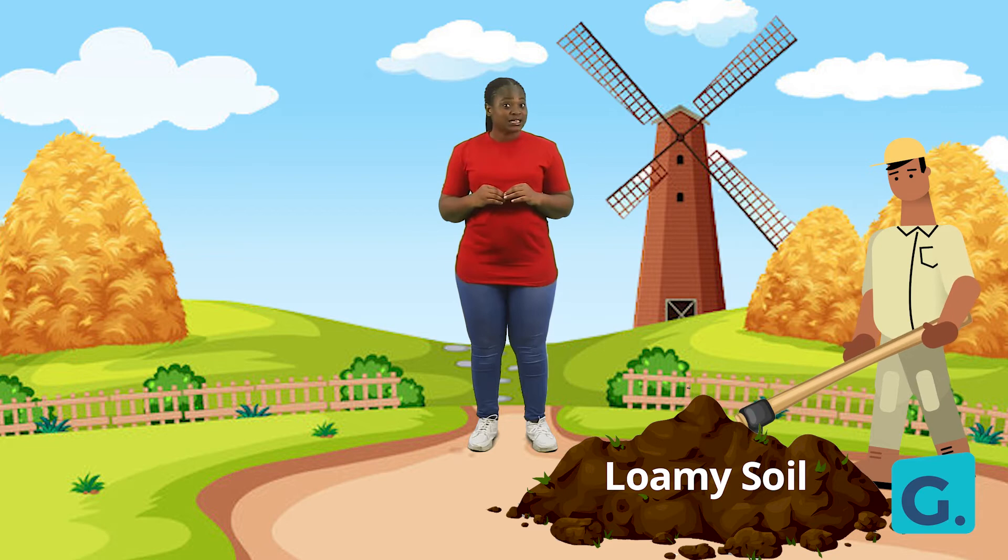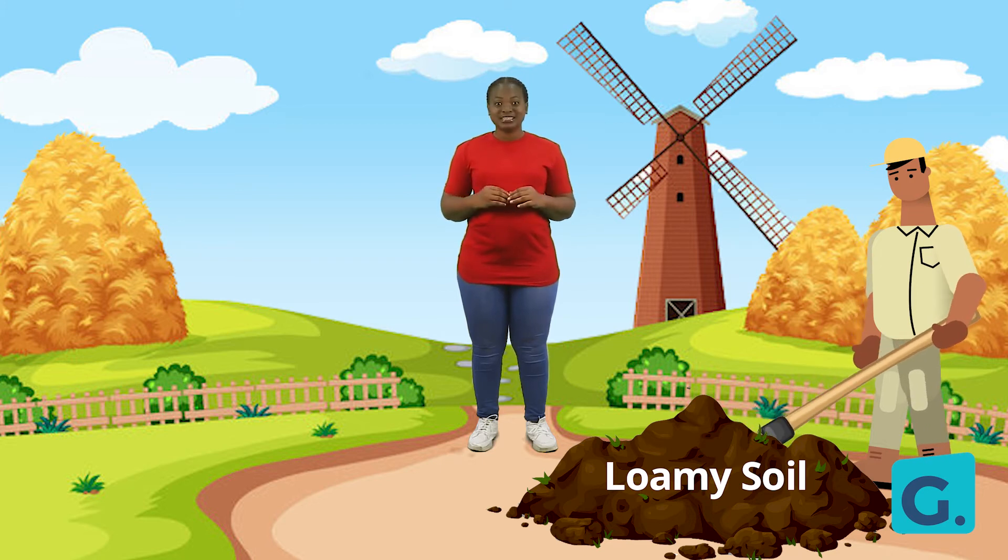Look closely. What color is it? Very good. It is black in color.